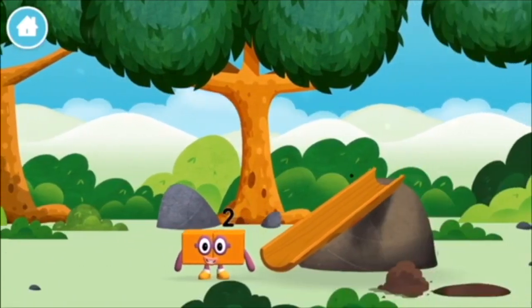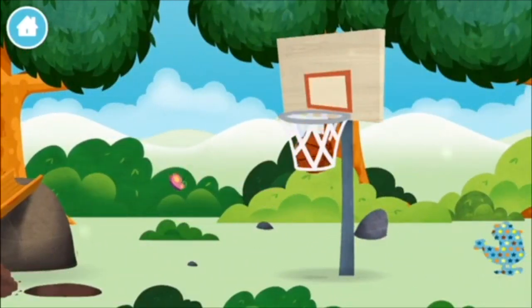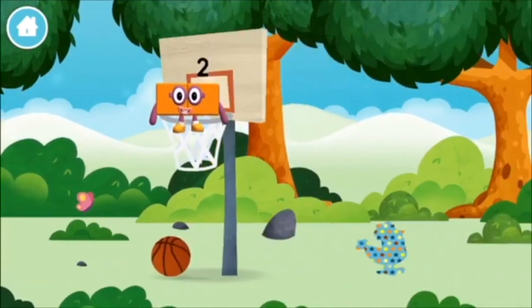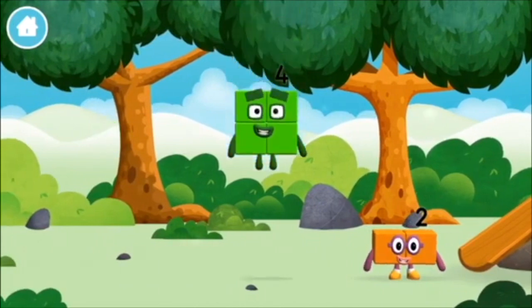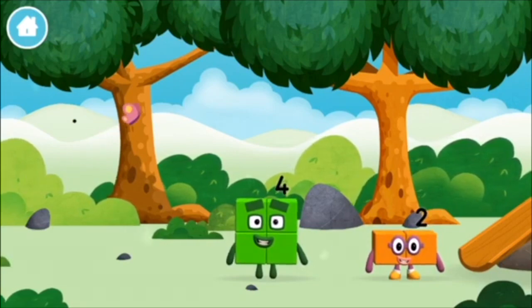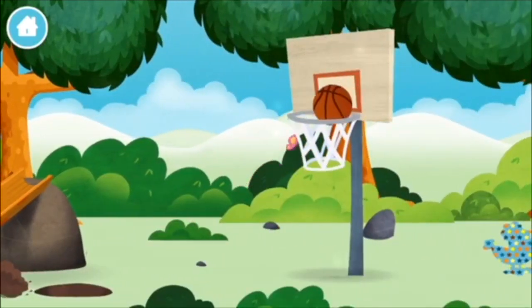I am 2! How do you do? A basketball! A slide! A basketball! A number block was hiding behind a tree! Can you guess what my favourite shape is? That's right, a square! A basketball!